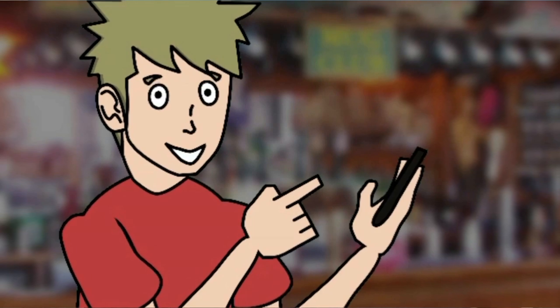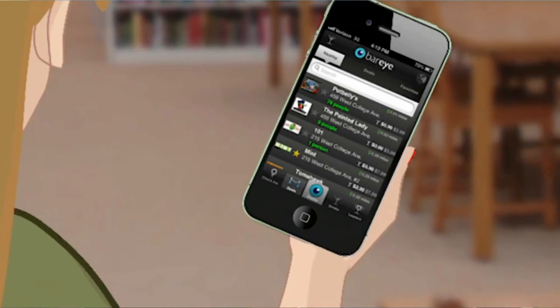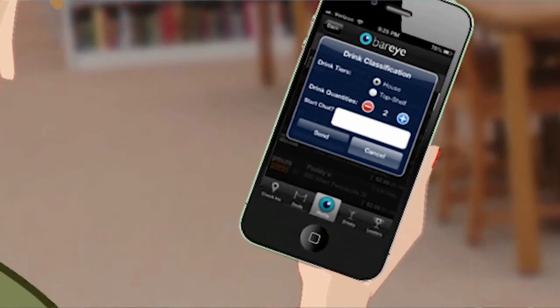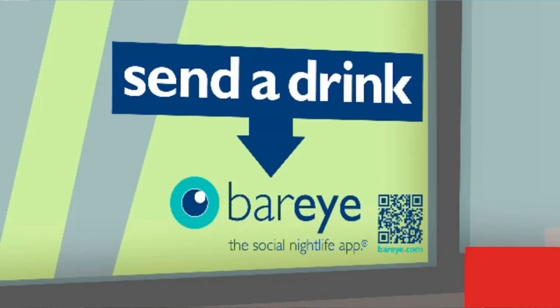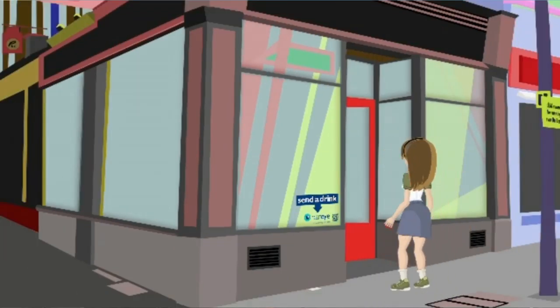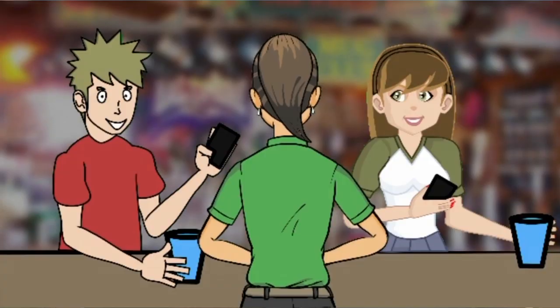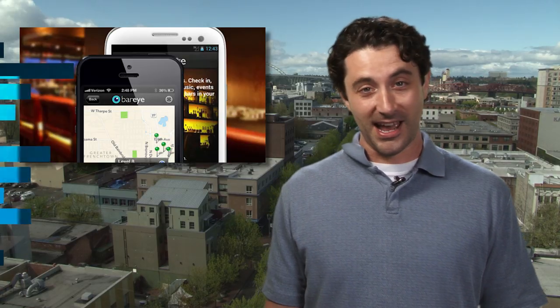It lets bar goers purchase drinks for themselves and others right on their smartphone. You can also use it to check in at hot spots, see who else is in the bar, and receive special deals. BarEye just went live in a handful of cities including LA and New York, and the app is available for iOS and Android right now.